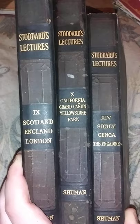Hey guys, it's Jamie here. I am wanting to show you guys what I got. My husband came home with ten of these books and they're very old. The person that he worked with gave these books to him. They are Stoddard's Lectures and they're very, very old.